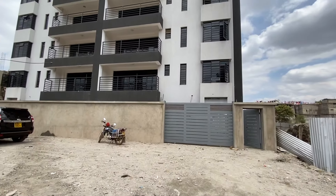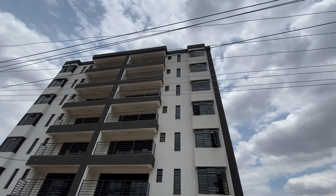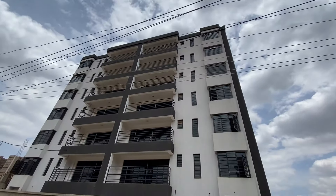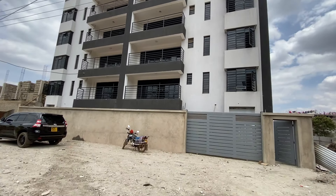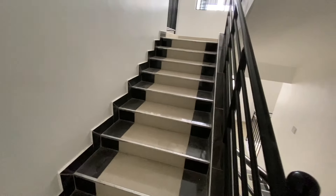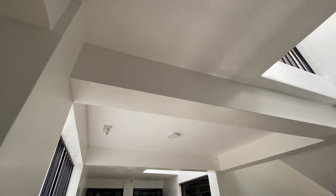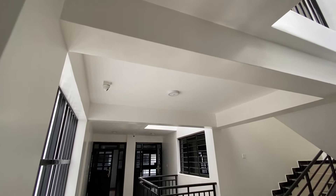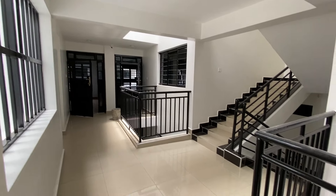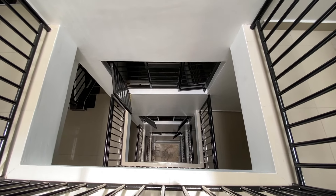This is the building that we shall be viewing today. As I said, it has two-bedroom apartments. It's a six-story building. There are two phases, but this is the completed one. Let's go inside and see how this apartment looks like. We shall have a comparison of two apartments — one on this side and the other on the opposite end. This is the fourth floor of this building.